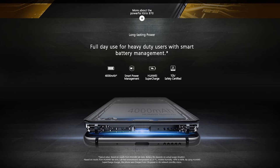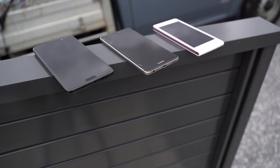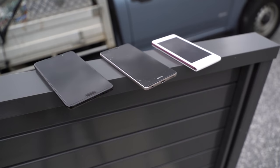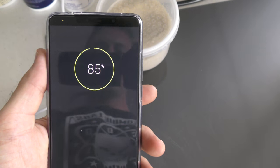The 4,000mAh battery lasts a long time — I got two and a half days of normal usage out of this, versus my P9 which usually only goes for a day and a half at best. Not only that, it charges up in an impressive 1 hour and 20 minutes with the included charger.